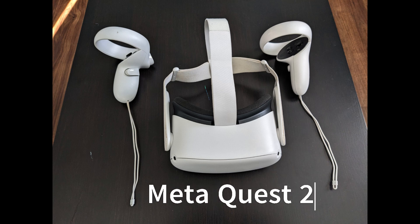The MetaQuest 2 — it's a great device. I've had one for about two years now, and I'm going to tell you my story.